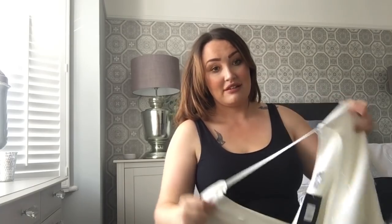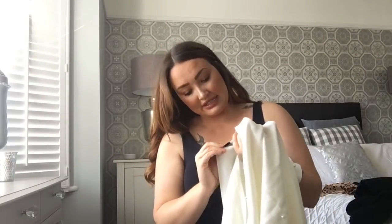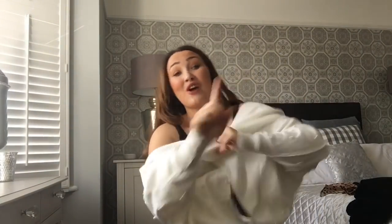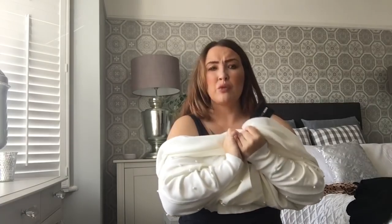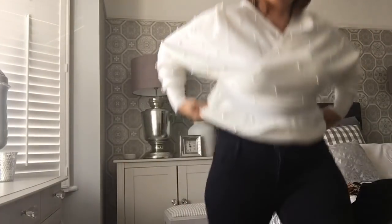The next thing is another jumper - this is going to look so nice for when I go to see Santa with the kids, worn with my beige coat. Look at this jumper - it's got all pearls on it! It's called the 'Won't Let You Go Pearl Sweater.' I got this in a size XL and it was $34.99, so £28 UK.